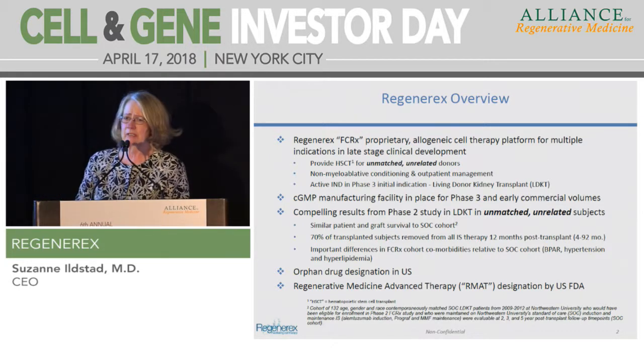Because organ transplant is a high unmet need, we were able to achieve orphan drug designation in the U.S., and as of December 20th, we also received Regenerative Medicine Advanced Therapy designation by the U.S. FDA.